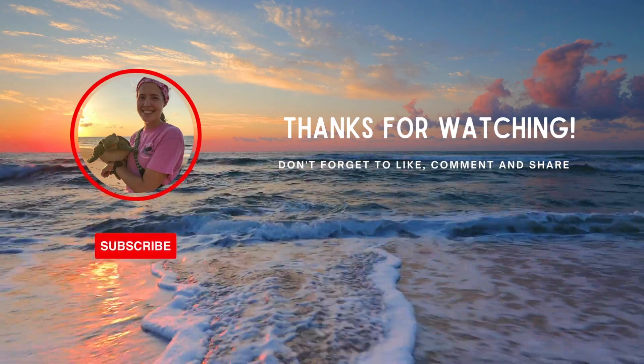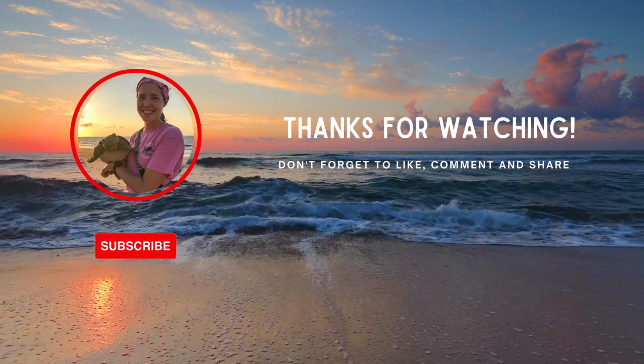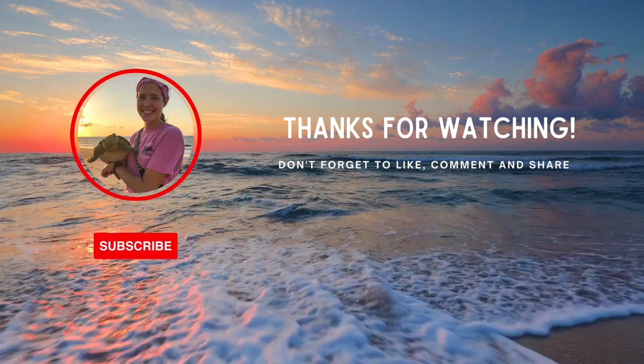Thanks so much for watching. Don't forget to like, comment, share, and subscribe to the channel for more turtly awesome content.